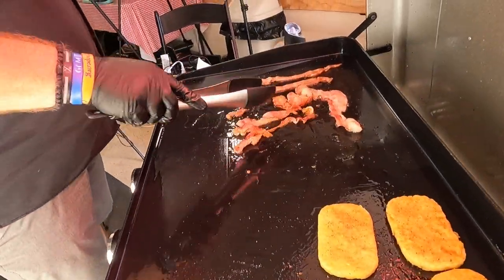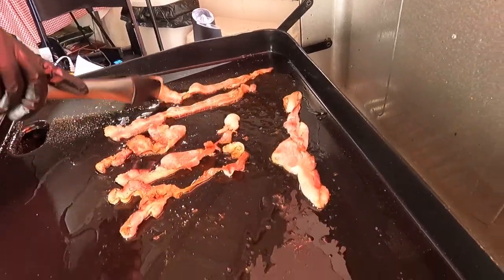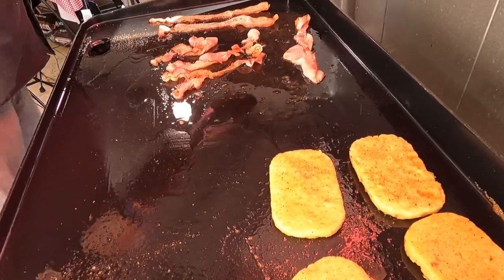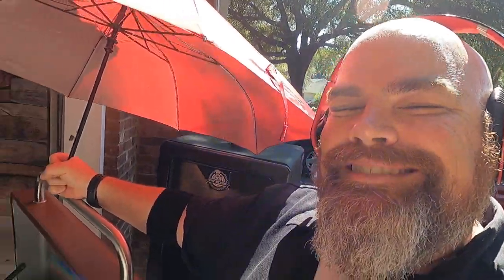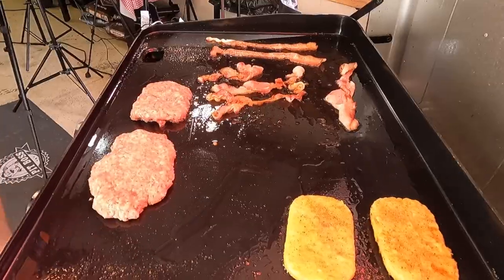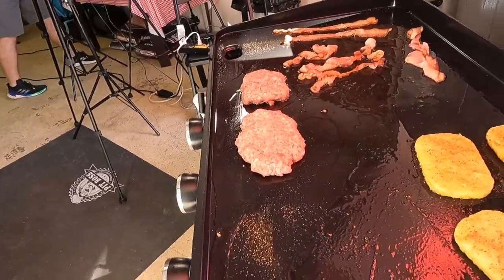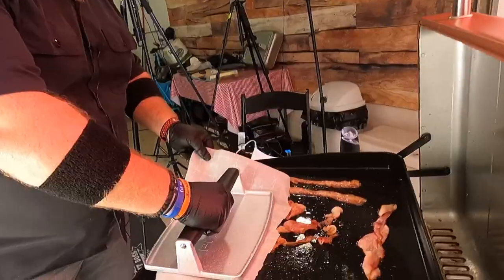Usually Brett and I are step-by-step, do one thing at a time, but we've done so many of these breakfast sandwiches and breakfast cooks that we're just going to go ahead and get the sausage on here as well. Here goes one patty — I'm gonna get the smasher and flatten them. The sausage has a little bit of fat but they're not going to shrink up too much. Brett was apparently going for some thickness.